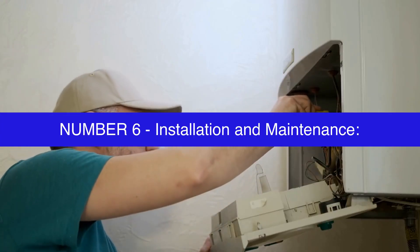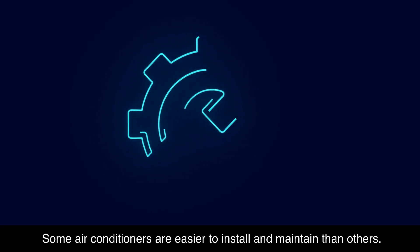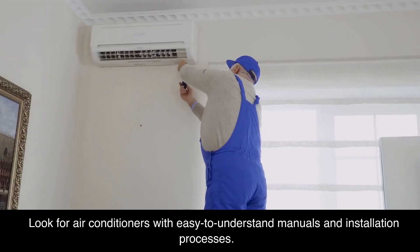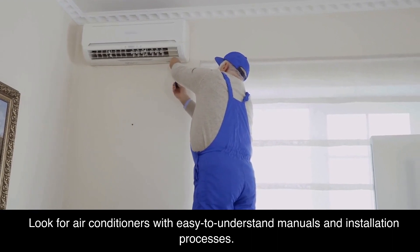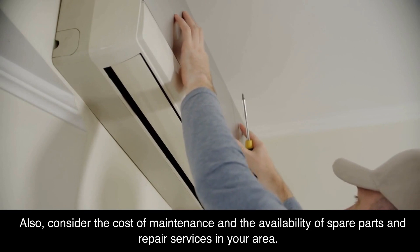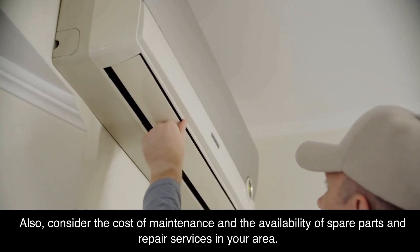Number 6: installation and maintenance. Some air conditioners are easier to install and maintain than others. Look for air conditioners with easy-to-understand manuals and installation processes. Also, consider the cost of maintenance and the availability of spare parts and repair services in your area.